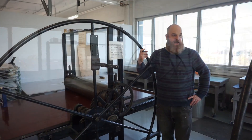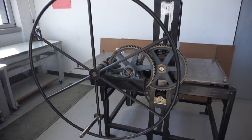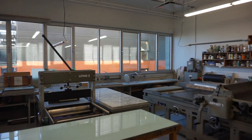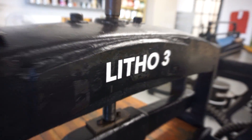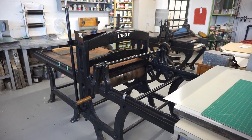We have five etching presses that we use for intaglio printmaking and relief printmaking. We are also equipped with screen printing equipment for flat fabric screen printing and paper screen printing, as well as lithography equipment so we can print stone lithography and plate lithography.